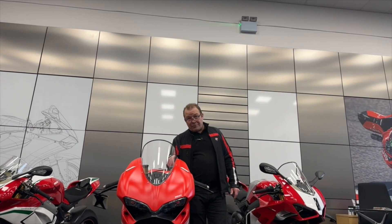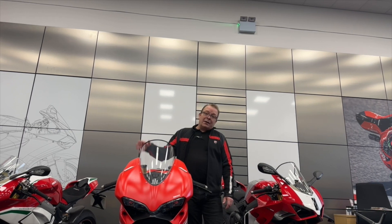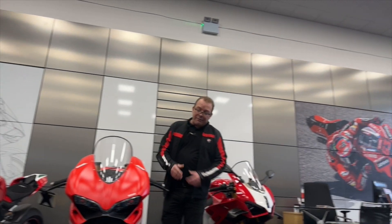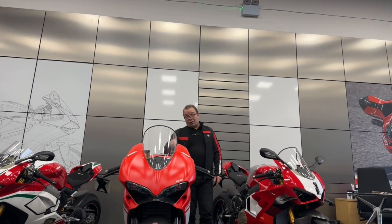If you don't know about the Superleggerras, please look them up. They are just the pinnacle of lightweight power-to-weight ratio, collectible bikes — everything that can be carbon fibre is carbon fibre. These are stunning to ride.